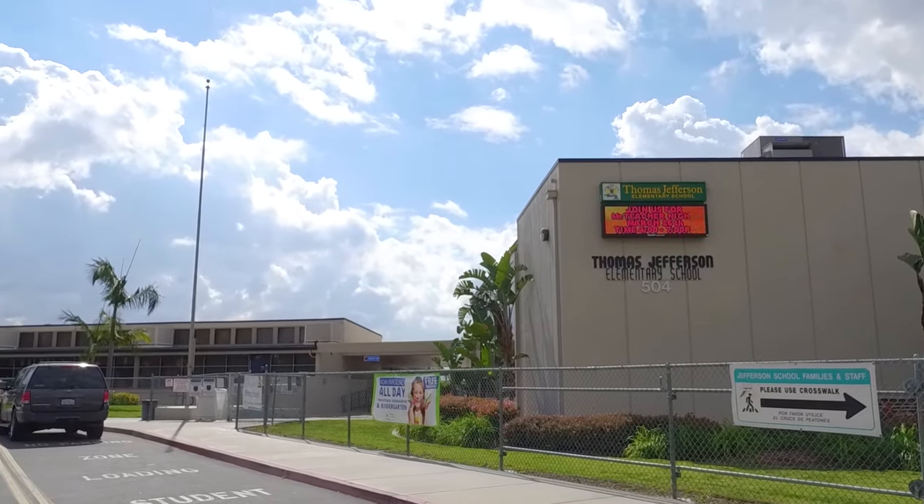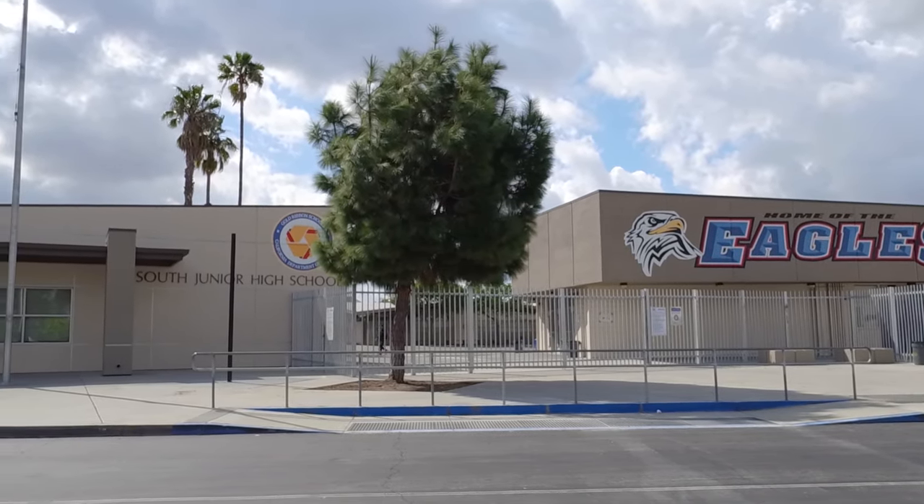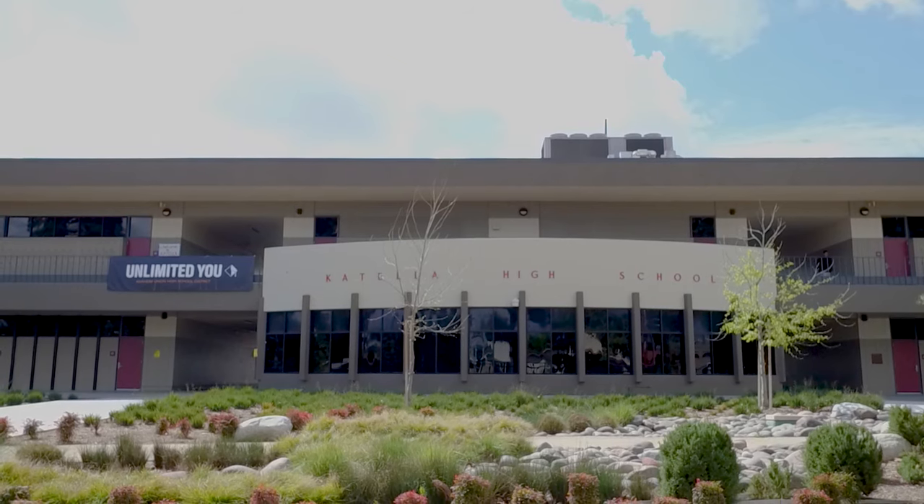When it's time to send your kids to school, Thomas Jefferson Elementary, South Junior High School, and Catella High School are all nearby.